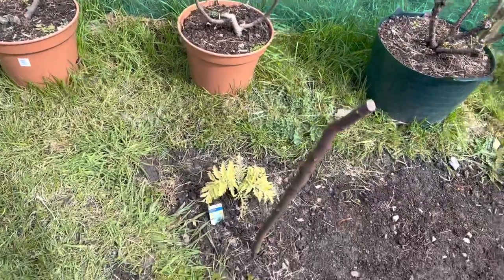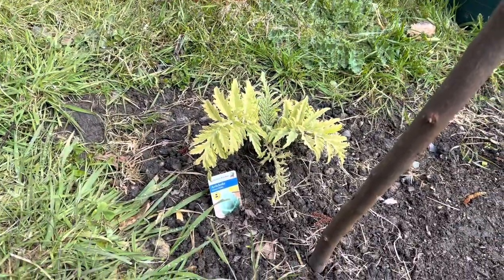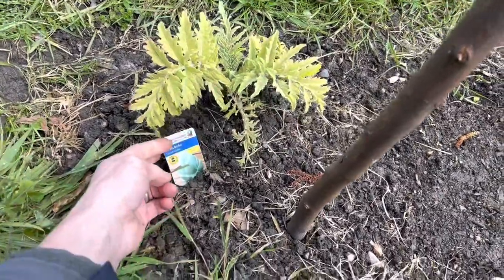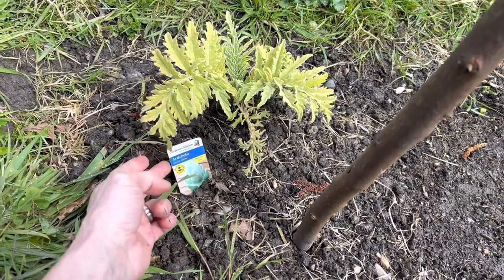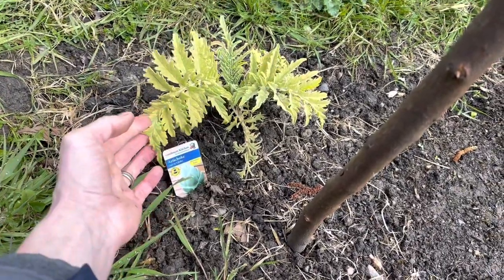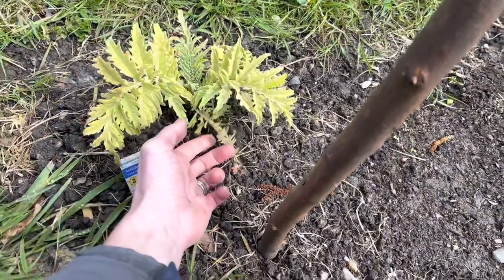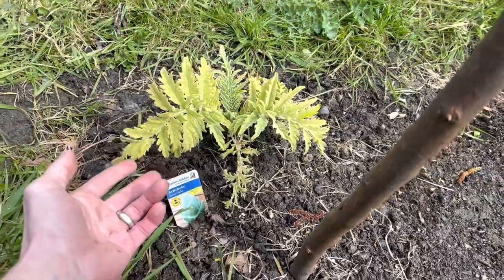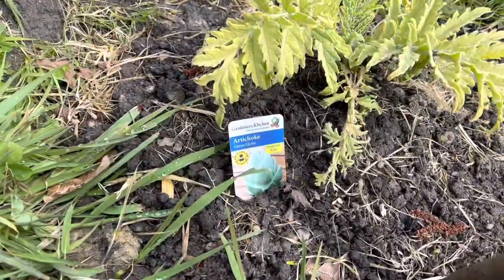And my artichoke — I bought this at the end of last year on offer, I think it was about 50p. I did have it in a pot but I stuck it in the ground here because it gets quite big and I don't want to be watering it constantly. It seems to be springing back to life now — it's a Green Globe artichoke.